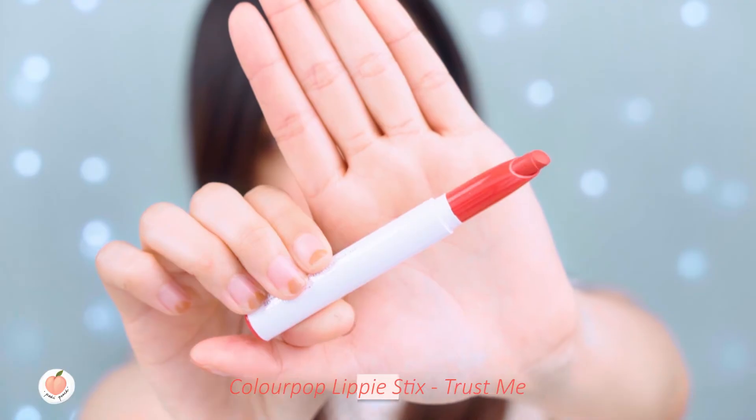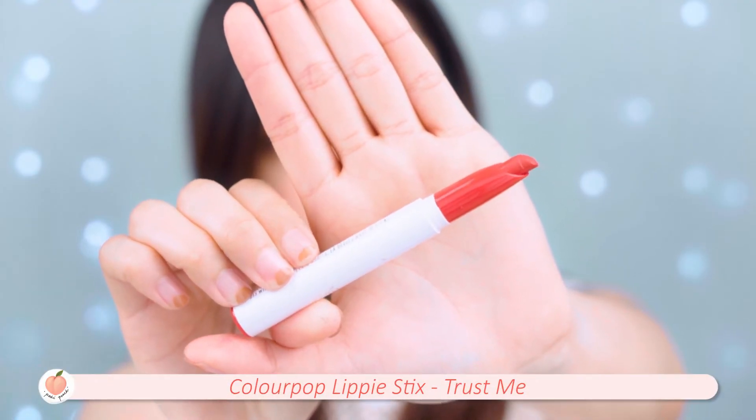So what is the final result and which dupe is the closest match to the MAC Ruby Woo? And the winner is the Colourpop Lippy Stix Lipstick. Is the MAC Ruby Woo still worth getting? Personally, I feel that if you have the budget then yes, it is — because it just has better quality and a specific shade that makes you look extra polished and elegant. But if you're not picky, those drugstore options work really great as well for a really good price.